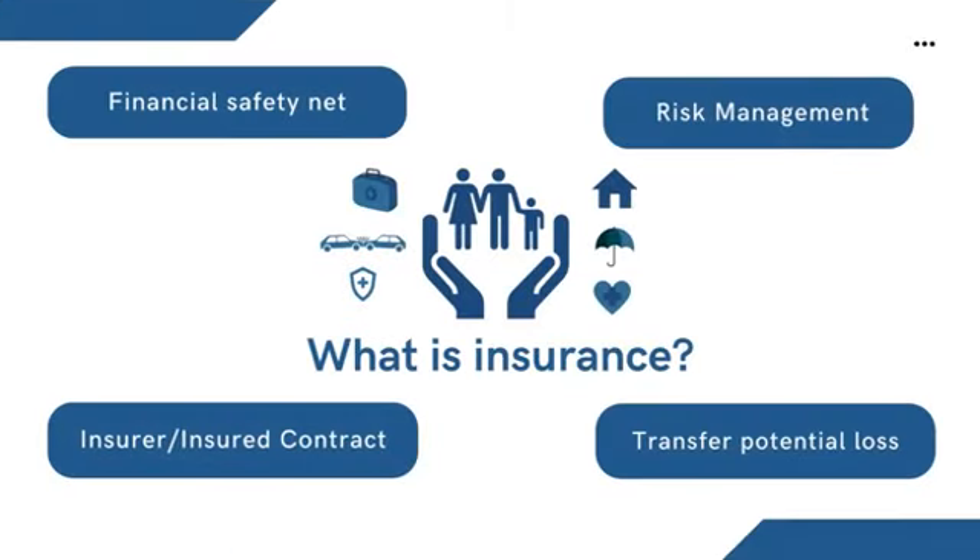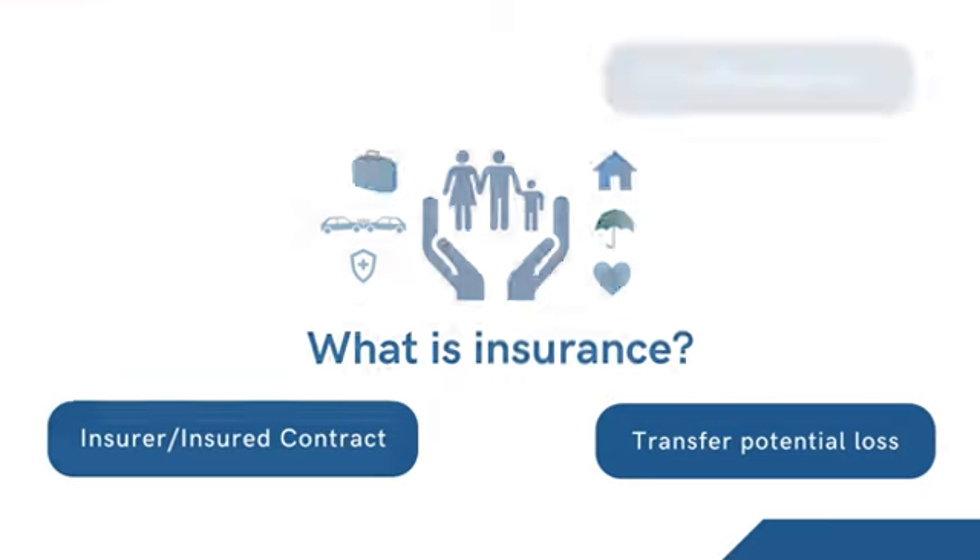What is insurance? Insurance is a contract in which an insurer indemnifies another against losses from specific contingencies. It is a way of managing risk, acting as a financial safety net. When the insured purchases insurance, they transfer the cost of potential loss to an insurance company in exchange for a fee, known as premium.